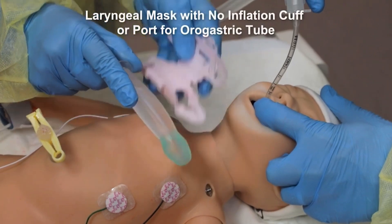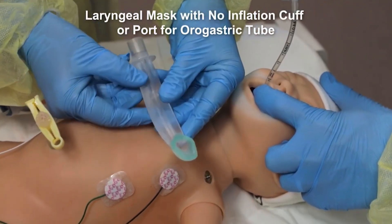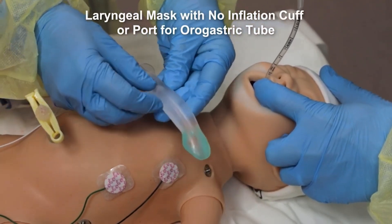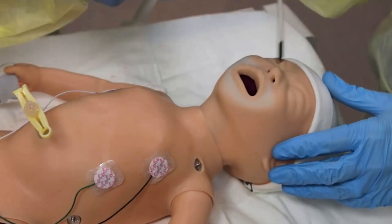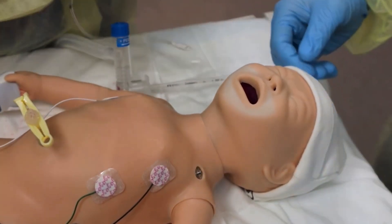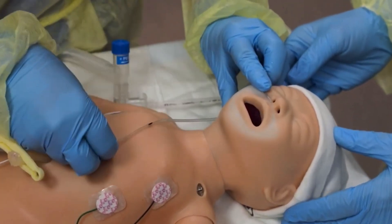The following segment demonstrates the insertion of a size 1 laryngeal mask. This laryngeal mask has no inflation cuff and no port for an oral gastric tube. This newborn of 35 weeks gestation has proven difficult to ventilate. The second intubation attempt has failed, and the team decides to insert a laryngeal mask.